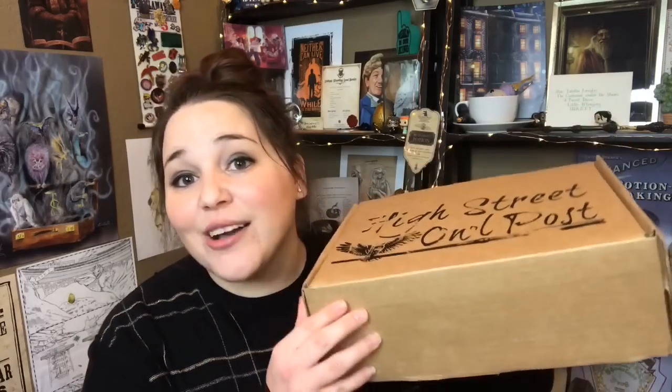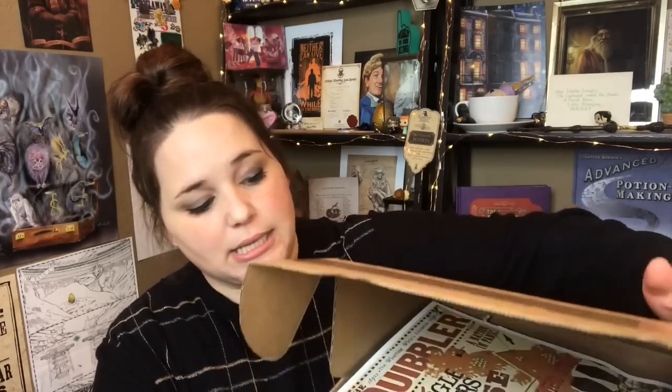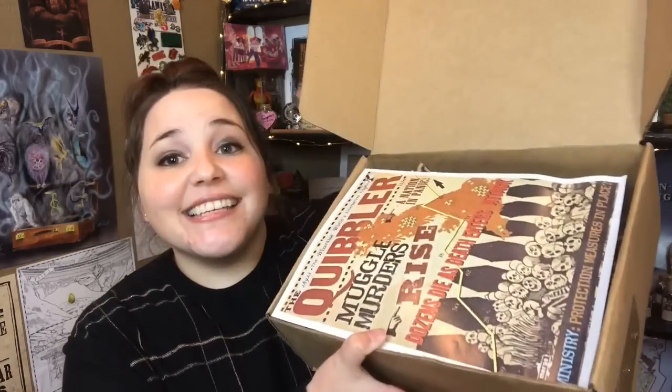This is what the box looks like. Let's do a sneak peek — I don't know if this is the October box or the December box. Okay, right on top we have an excerpt from the Quibbler. Oh, that is such a cool print. I love anything that has to do with the Quibbler. So maybe this is the October box because it's talking about Death Eaters and stuff. Great start to the box.